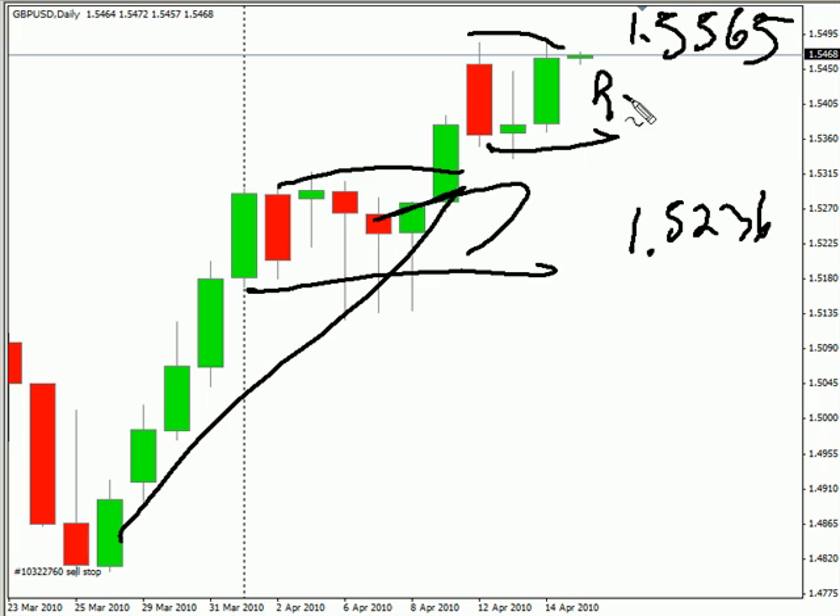Look for some resistance around 154.95, and look for some support around 153.25.